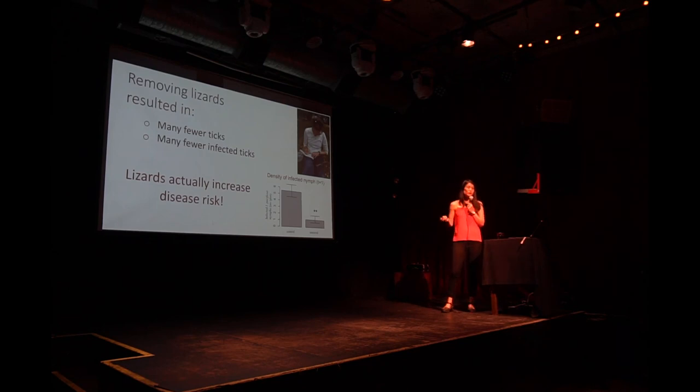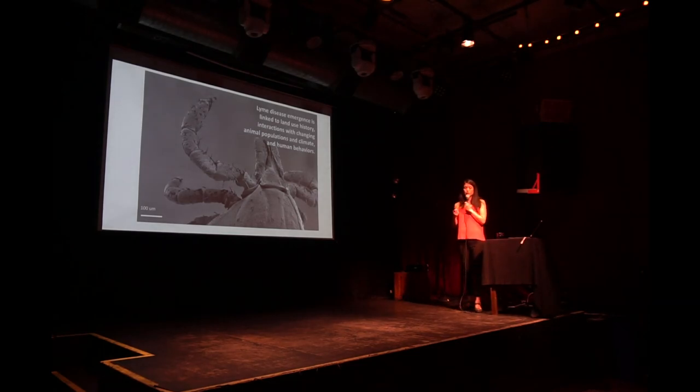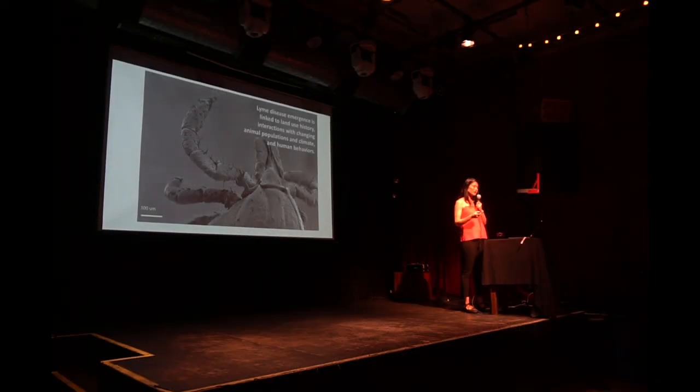When I first published this study, a lot of people thought I was advocating for eradicating lizards — I am not. I'm just advocating for better ecological data so that we understand these interactions. To sum up: what we know about Lyme disease emergence is really complex. It's linked to historical land use, changing animal populations and ecological interactions, climate change, and human behavior — where people tend to spend their time. It's really complex, it's really interesting, and there's still a lot left to study.